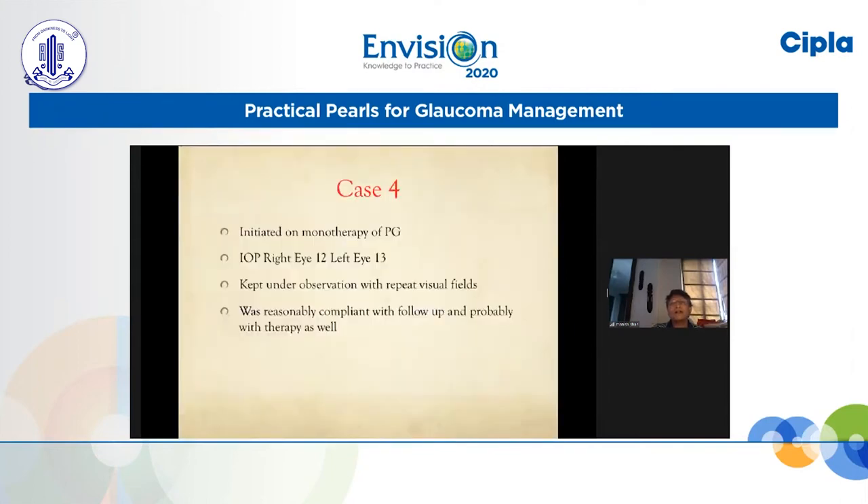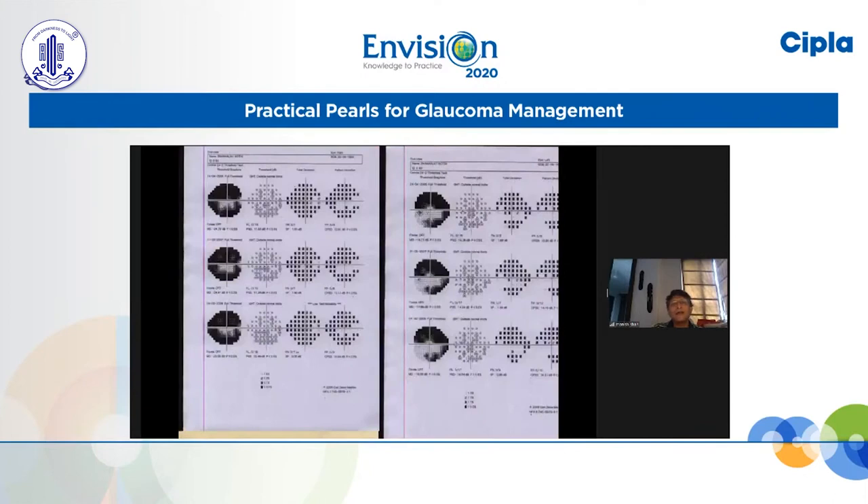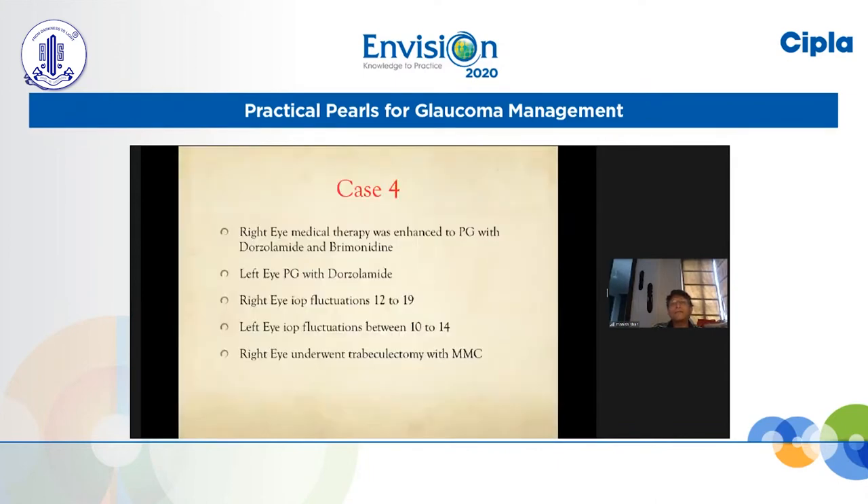This patient was diagnosed as normal tension glaucoma and initiated on prostaglandin therapy, with which the pressure came down at least 3 to 4 points to 12 and 13. He was kept under observation with repeat fields. He was very compliant with follow-ups and I assumed also with medical therapy. But as time went on, the right eye did show consistent progressive damage. The left eye continued to do well. So we enhanced the right eye therapy with dorzolamide and brimonidine, and the left eye continued with prostaglandin but we also added dorzolamide because of the concept of vascular dysregulation.